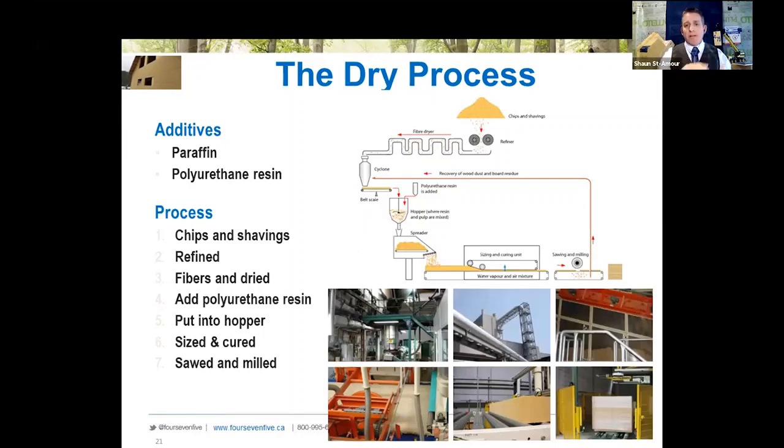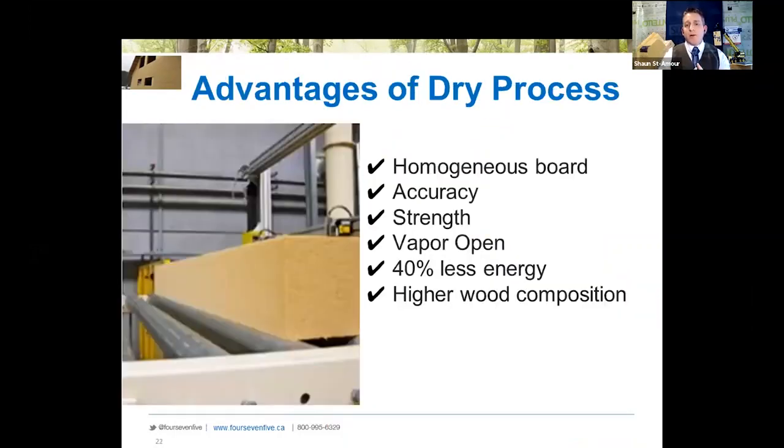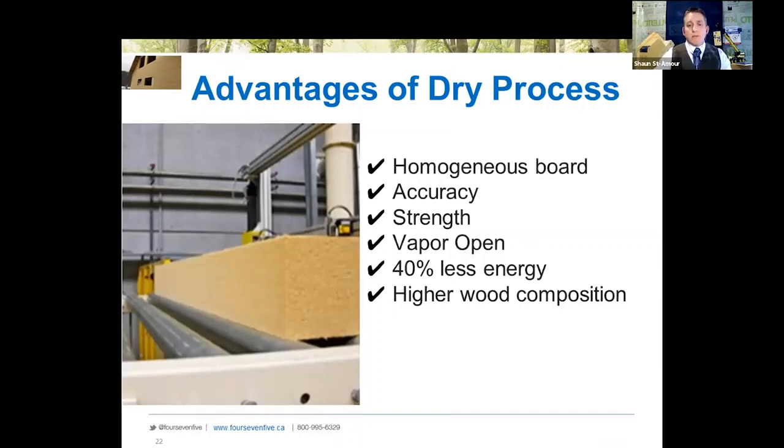That mixture comes out and as it's being pressed, it goes through a curing stage, then gets cut and shipped out. What this has done to the product is make it a homogenous board — more accurate in dimensional stability, higher strength, and vapor open, which is key for interior walls where we want the ability to dry. The process also uses 40 percent less energy and allows higher wood consumption, meaning we can build a really thick board — up to 10 inches thick without any added glue or adhesives.